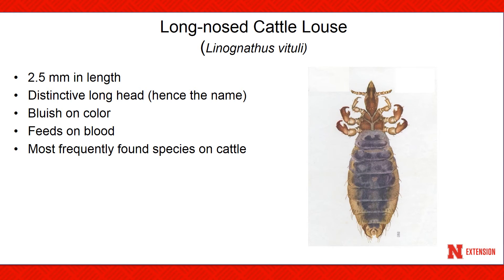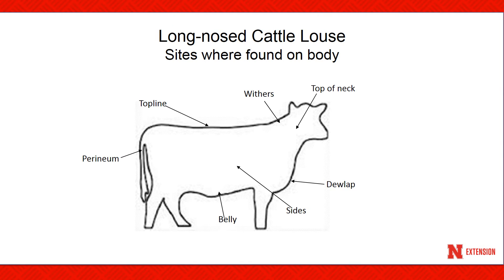The long-nosed cattle louse is about 2.5 millimeters in length, has a distinctive long head and a bluish color. The life cycle egg to egg of female averages about 25 days. This louse species can occur in very high numbers, and on heavily infested cattle can certainly impact weight gains and lower vitality. This is one of the most frequently found louse species on cattle. It can be found on the top line, the withers, top of the neck, dewlap, sides, belly, and the perineum of infested cattle.